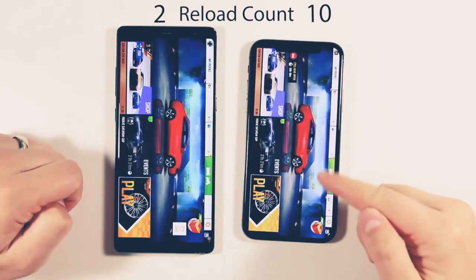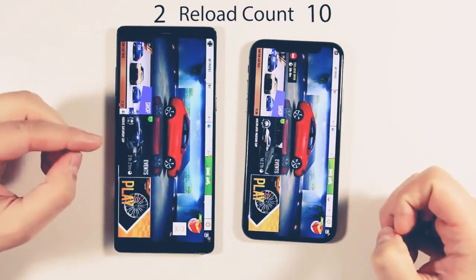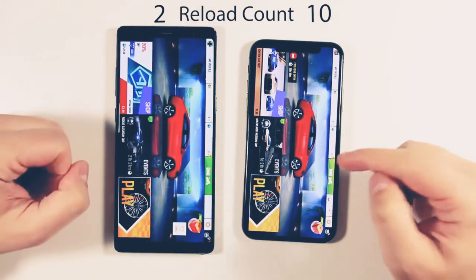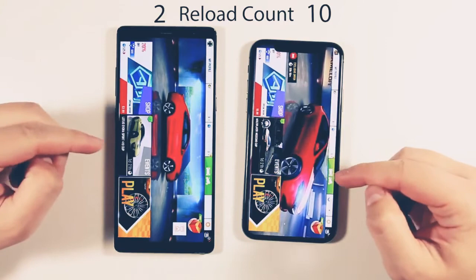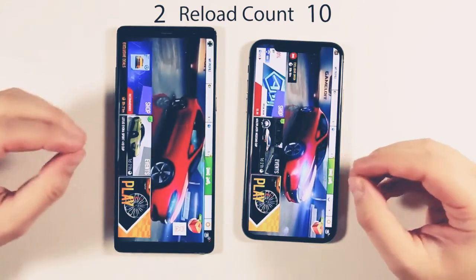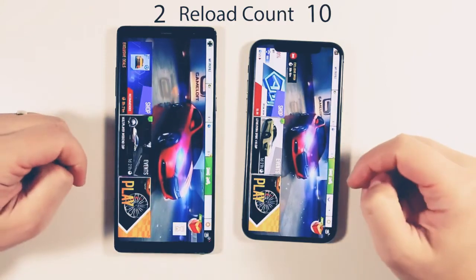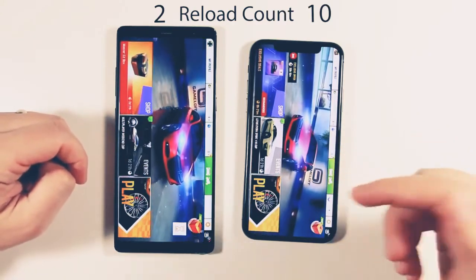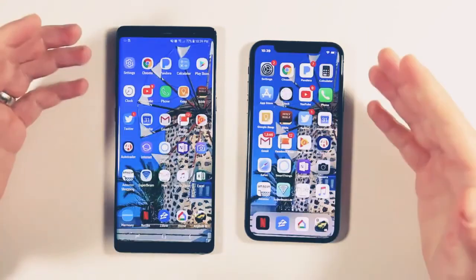There was a little bit of lag. The Note 8 took a little bit longer to open it; the iPhone pulled up that screenshot really quick. I need to watch the video to see which one actually had the animation moving first — they didn't have to completely reload it. As you can see, the iPhone didn't do quite as well as I had expected.